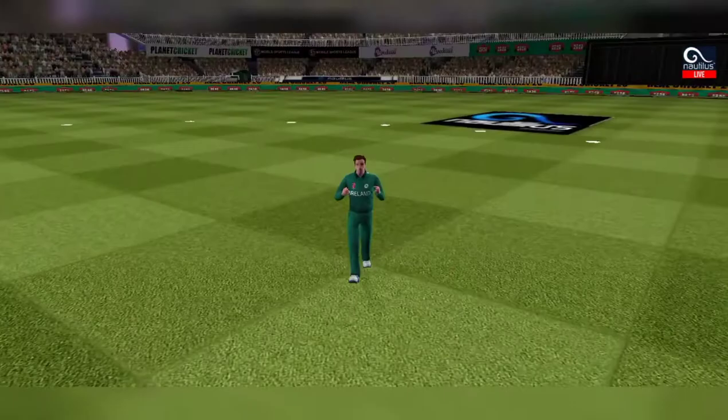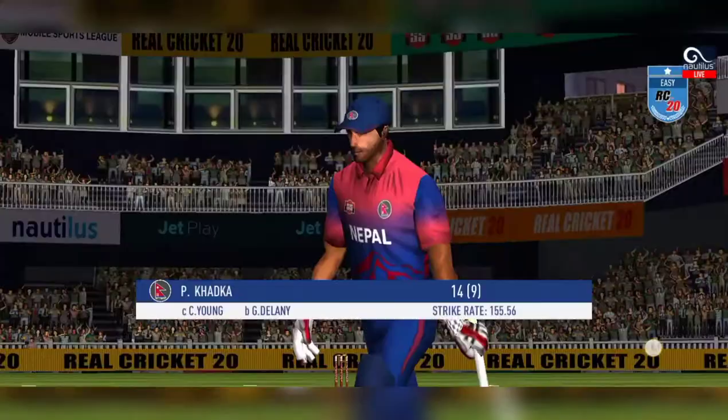The ball was not quite there for that shot. He is taking a long walk towards the pavilion.